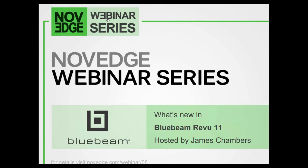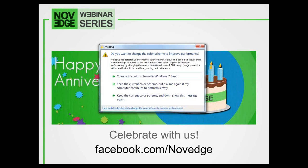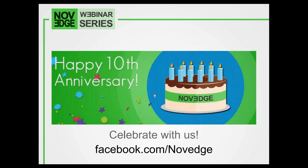Welcome you all to our latest NoVeg webinar series episode. Just a heads up, we are celebrating our 10th anniversary. We're celebrating online and on all our social media, but we're also celebrating next week in San Francisco. On April 11th, you can check all the details on our Facebook event page. We're going to have an open house for all our customers and fans here in San Francisco. Come by our office and say hello and meet the team.